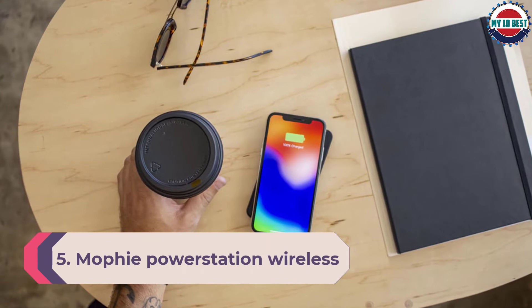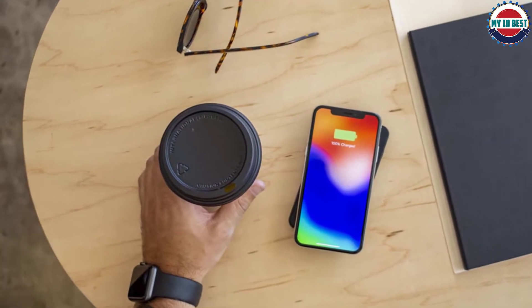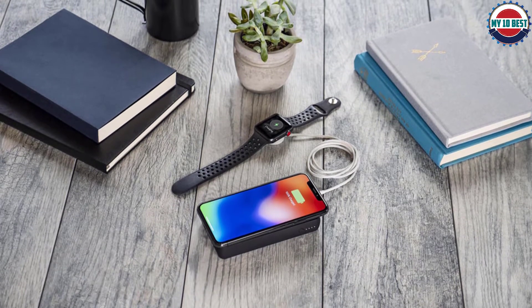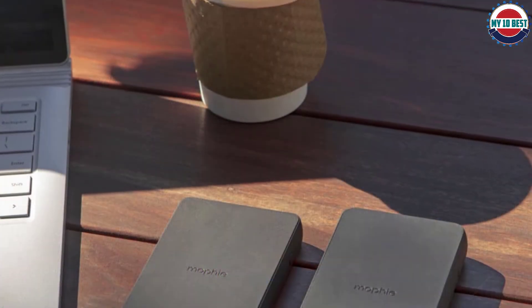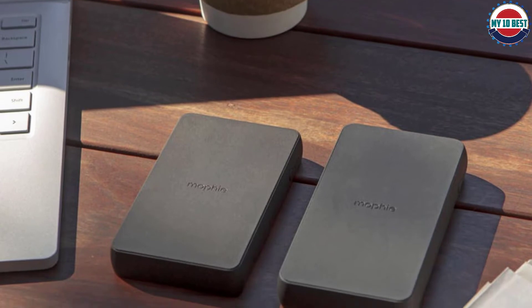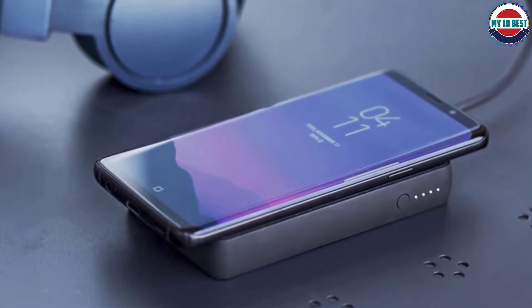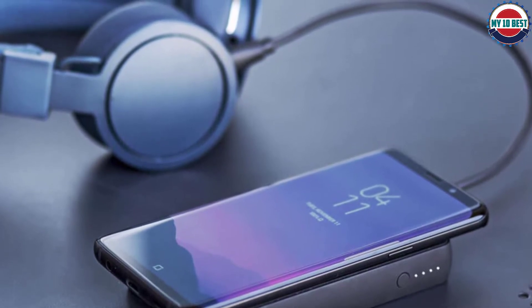Number 5: Mophie PowerStation Wireless XL 10K Battery. You may have noticed this is the most expensive option on this list, but it's also arguably the most useful. The Mophie PowerStation Wireless XL is part wireless charger, part power bank. You can throw this 10,000 mAh battery pack into your bag and take it wherever you go, then just place your Qi-compatible device on top without plugging it in to charge it back up. If you want faster charging speeds or need to charge a device that doesn't work wirelessly, you can also plug in cables, making this the most versatile device on the list. The wireless charging speeds aren't incredible, but they're enough to get your device back up to working order in a short space of time.